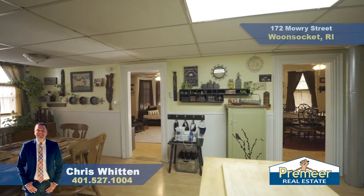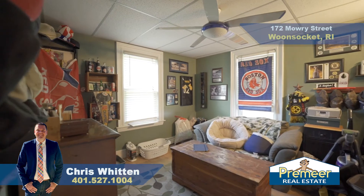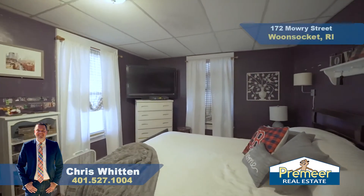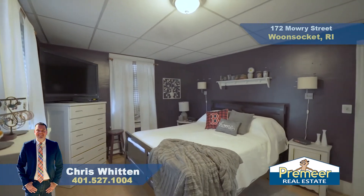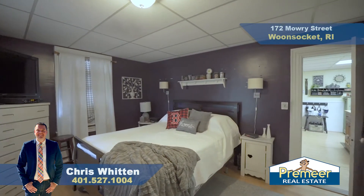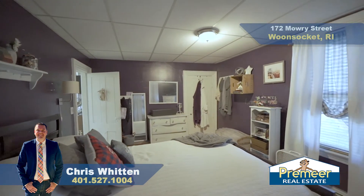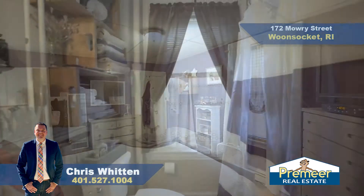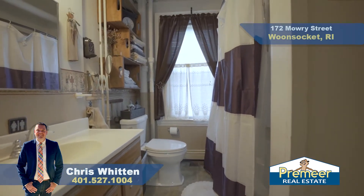Let's talk about the bedrooms on the first floor. Bedroom number one is currently being used as a family room or den — good-sized room with some updated floors and a closet. Bedroom number two is a tad bit larger; they're using it as their main bedroom on the first floor, and it does have a closet. And this is your main full bath on the first floor.